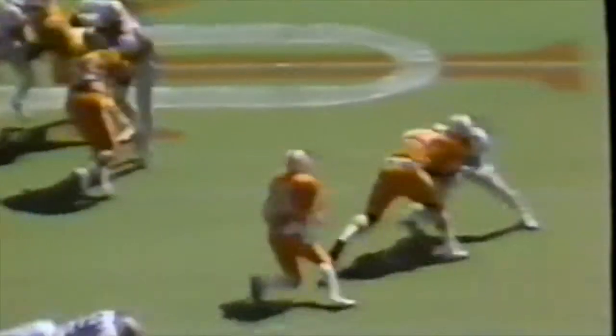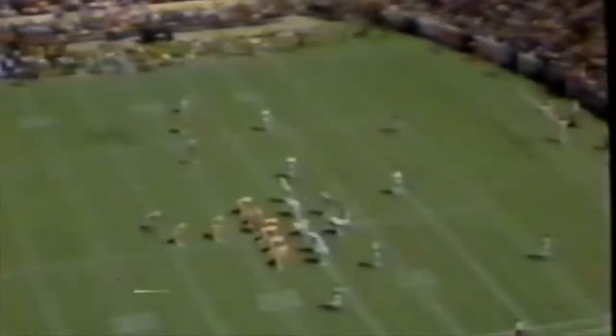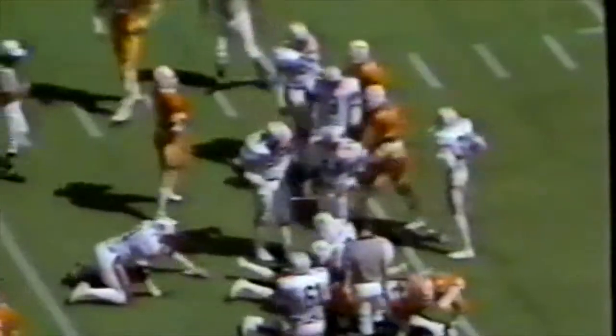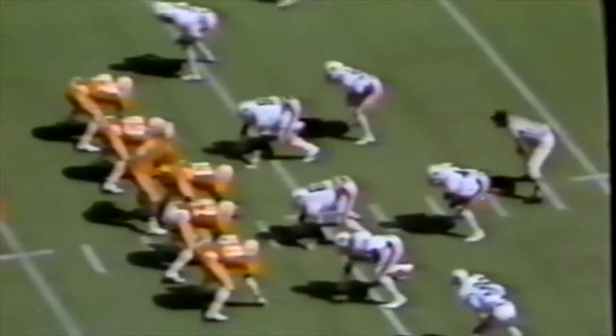The pitch goes to Coleman to the outside. Coleman finds the opening, cuts up field, but King catches him from behind and rides him out of bounds at the sixteen. On the next play, Coleman slants over the right side for a yard down to about the fifteen. Henderson is stood up in the middle — great defensive play by Carr, no gain. Tennessee has it third down.